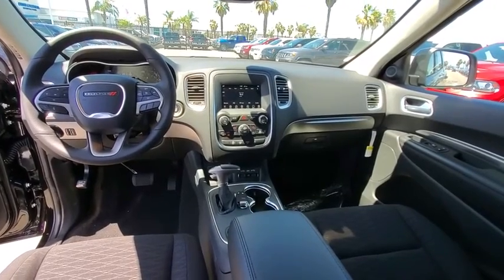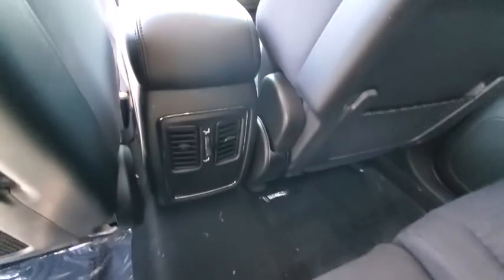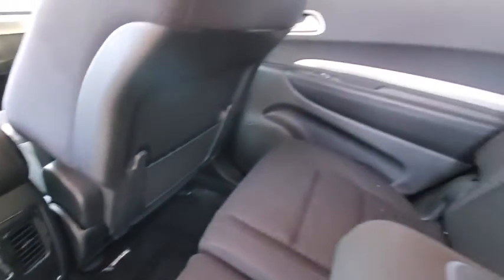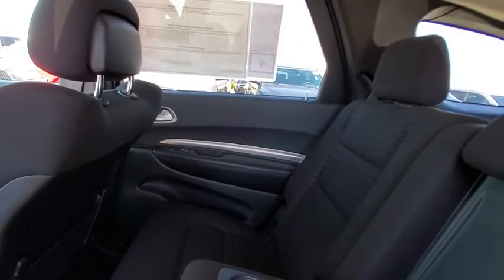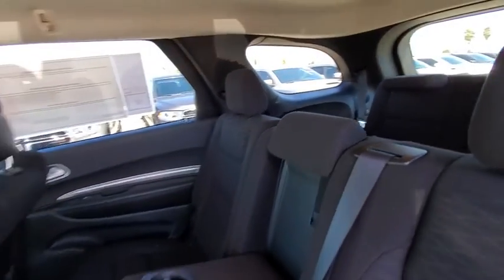Adjustable steering wheel, floor mats, auto-dimming rear view mirror, four-wheel disc brakes, aluminum wheels, cruise control, keyless start, rear defrost, climate control, AM FM stereo radio. Is love at first sight really possible? Let us know when you stop in.